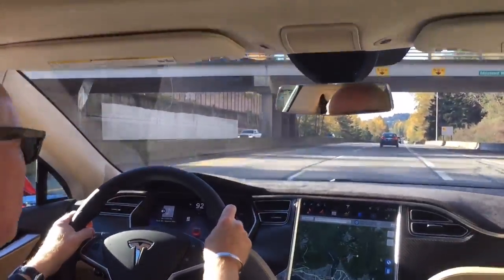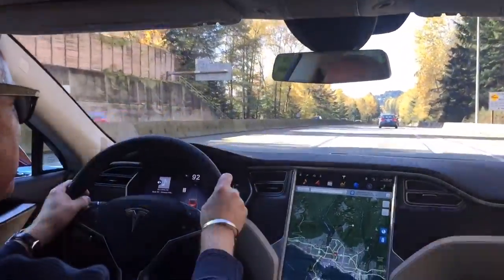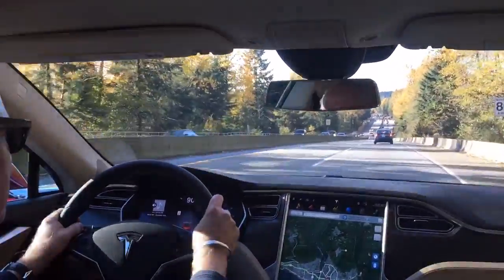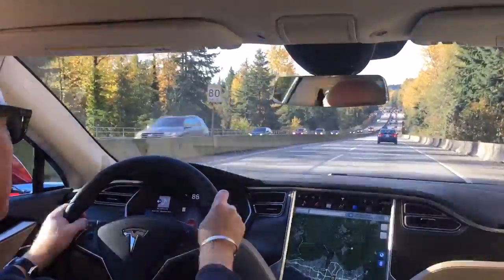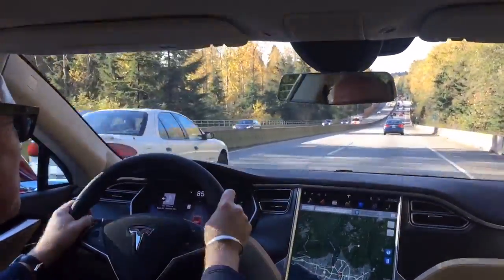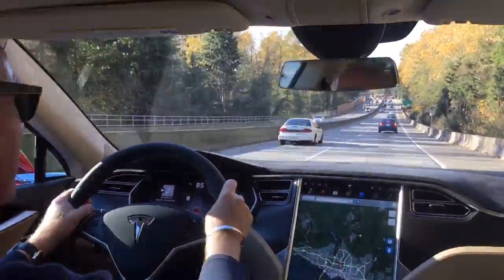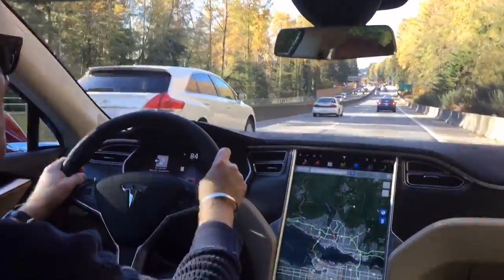Now this company has made a lot of news about things like Ludicrous Mode and charging station networks, things like that. But this model is equipped with perhaps the most advanced feature the Tesla S has ever had, and that is Autopilot.